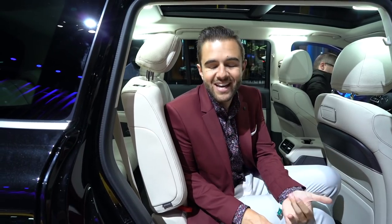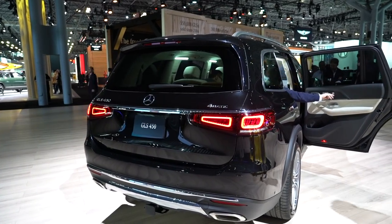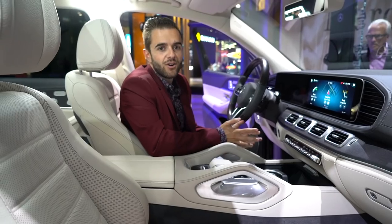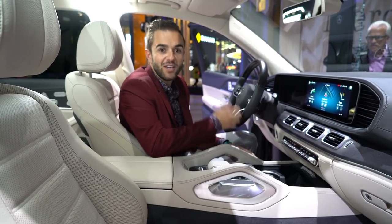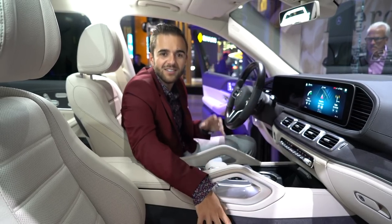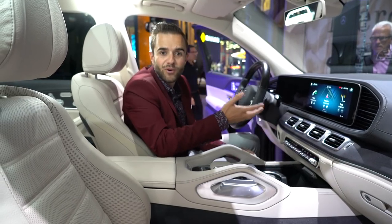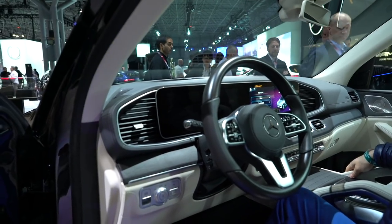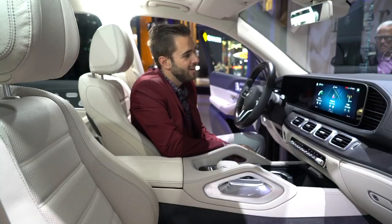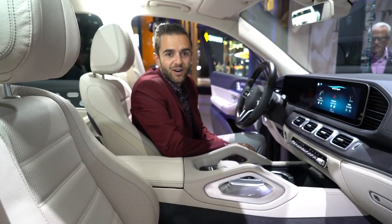What else is important? E-active body control — that's Mercedes nerd terminology for their best air suspension system yet. Starter apartment in New York City? No thank you. I want to spend my time in the driver's seat of the GLS. The materials and leather are incredible, with wonderful wood trim. Most importantly, the MBUX system is now here with twin 12.3-inch screens. Hey Mercedes — 'How may I help you?' Pretty cool.